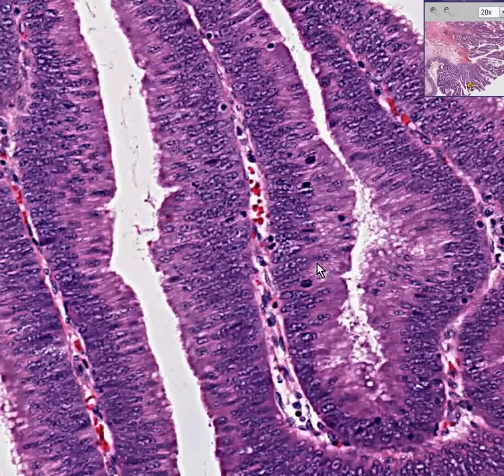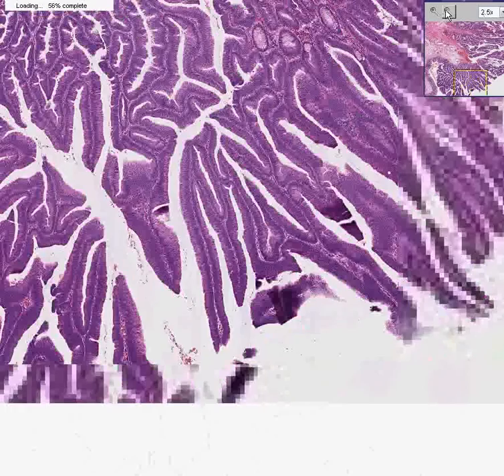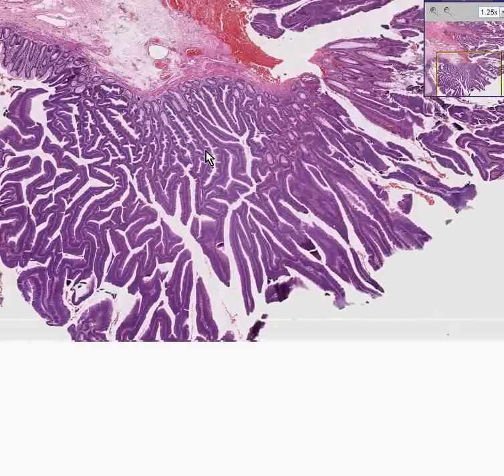For example, in this field right here, we have one, two, three, four, five, maybe six mitoses. Most smart people will tell you that villous adenomas will all eventually turn into carcinomas unless you take them out. And certainly every surgeon that I know will tell you that as well. It has virtually a 100% cancer association rate with time.